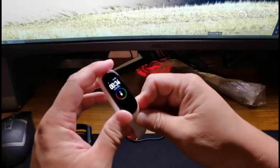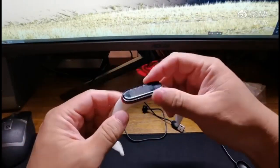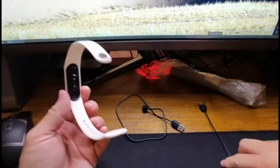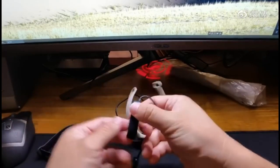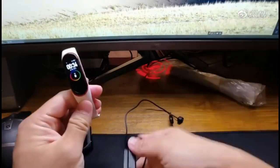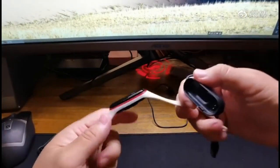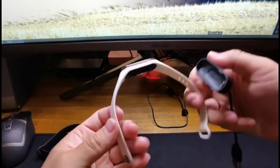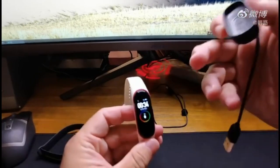Each generation of the Mi Band has had at least 2 weeks of battery life, but charging the device was a painful process — you had to manually remove the device from the wristband and place it in the charging cradle, and there were a lot of complaints regarding the charger's design. The Xiaomi Mi Band 5 finally solves this pain point by using a magnetic charger. The charger easily connects to the 2 charging pins on the device, so you no longer have to remove it from the wristband.